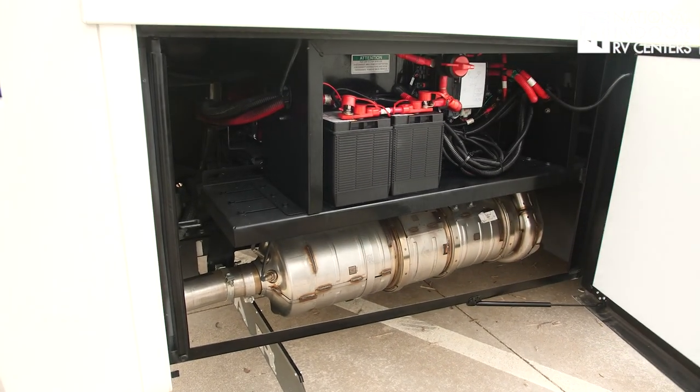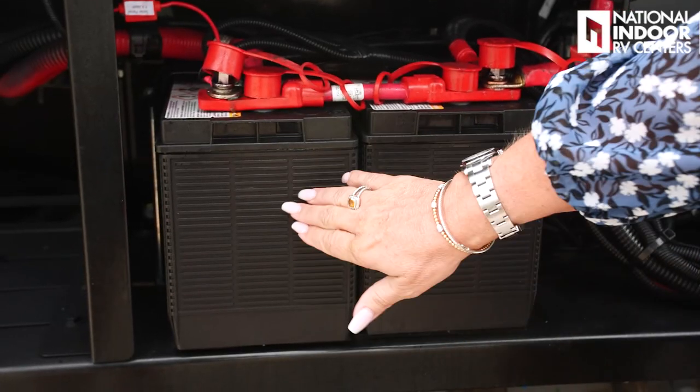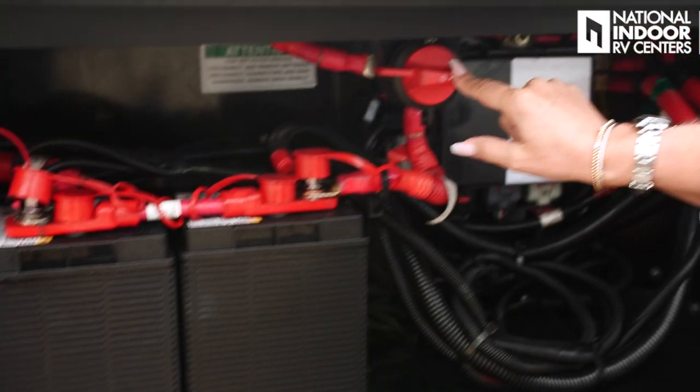Now to our chassis battery compartment. We've got our two chassis batteries here, and then we have our chassis disconnect. If you're storing with us at National Indoor RV Centers — where we store over 300 coaches indoors, always plugged into 50-amp service — you don't need to worry about turning off that battery disconnect. If you're not plugged into 50-amp service all the time, you want to make sure you turn that disconnect off so you don't have any parasitic draw on your batteries.